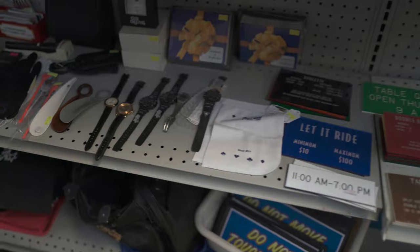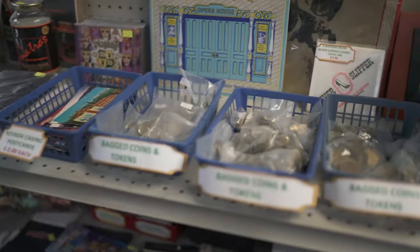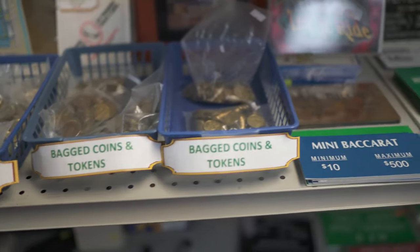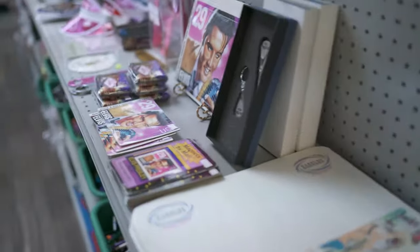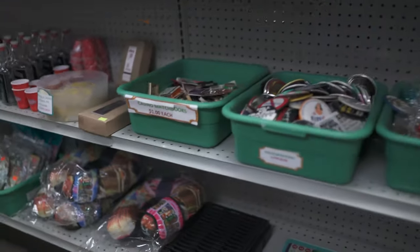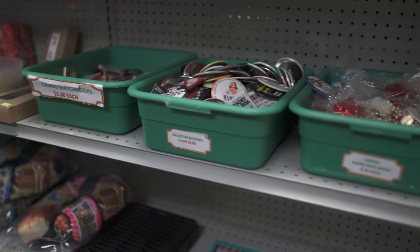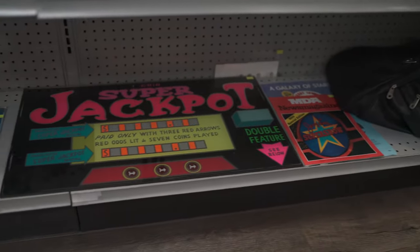Then we have a bunch more unique one-of-a-kind things over here as well. We have some Elvis puzzles, Elvis memorabilia stuff, Las Vegas dealer visors, casino matchbooks, buttons, and pens.